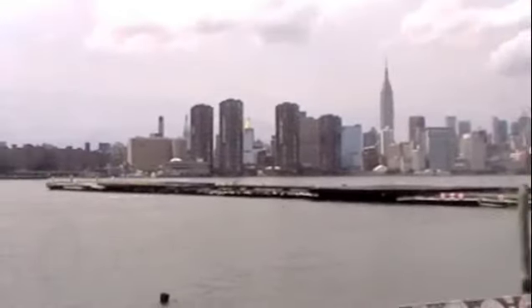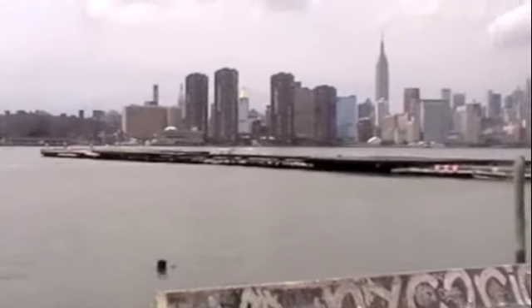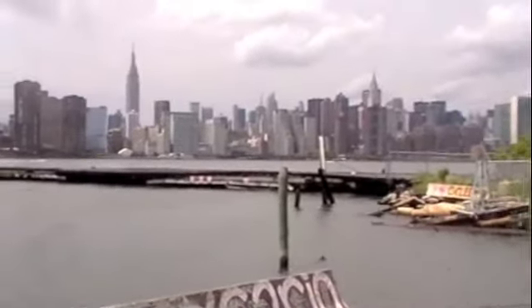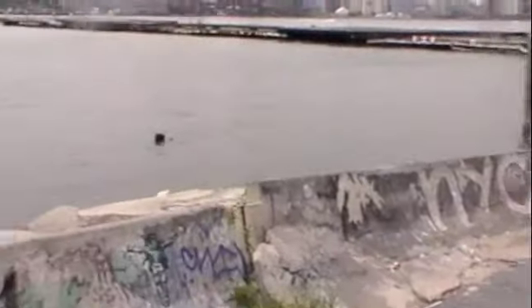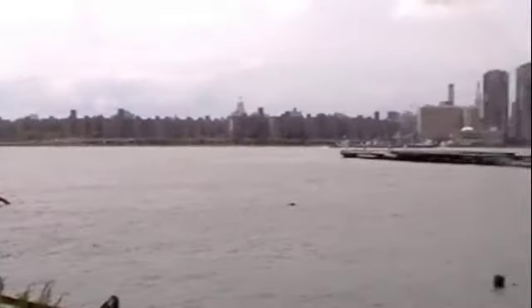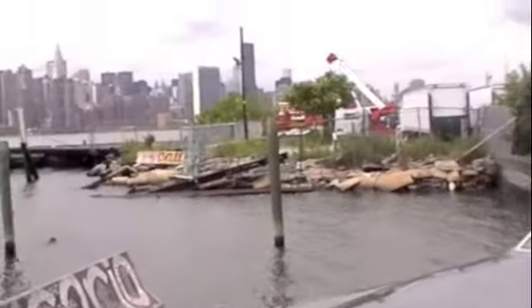Hello, YouTube. Greetings from New York City — Williamsburg, Greenpoint, Brooklyn, to be precise. We are on the East River overlooking the skyline of Manhattan. The East River is beautiful, as always, with trash, industrial wasteland, collapsing piers, and if you look close enough, you may see a dead body or two.